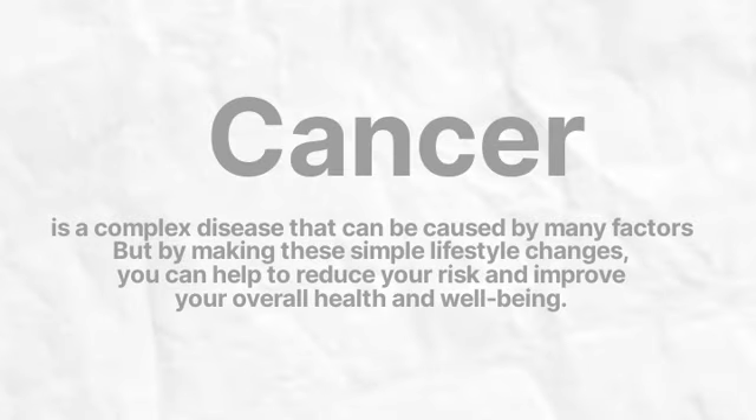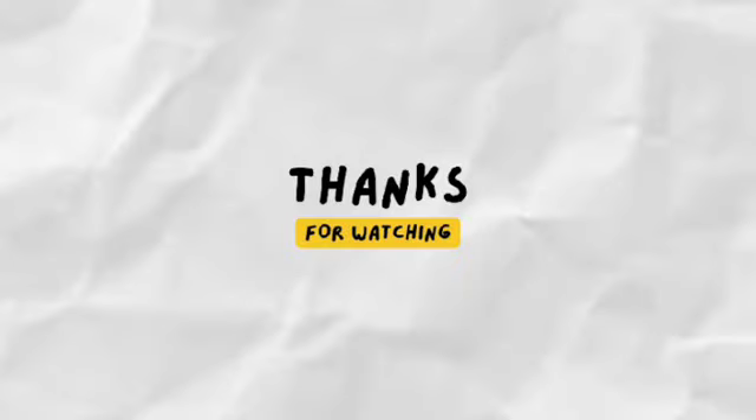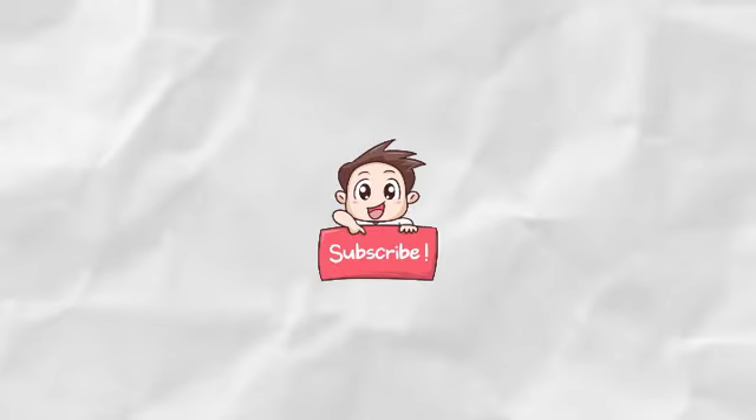Remember, cancer is a complex disease that can be caused by many factors. But by making these simple lifestyle changes you can help to reduce your risk and improve your overall health and well-being. Thank you for watching and be sure to subscribe to our channel for more informative videos like this.